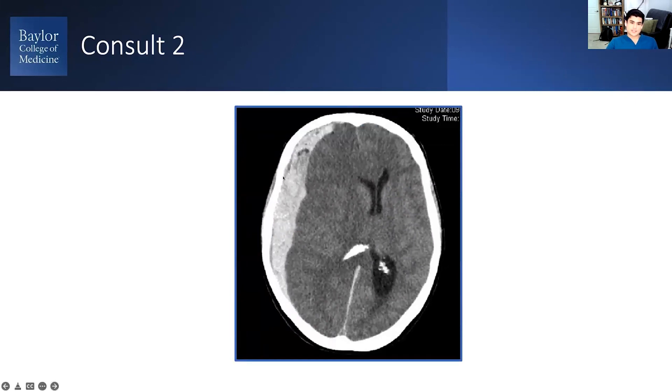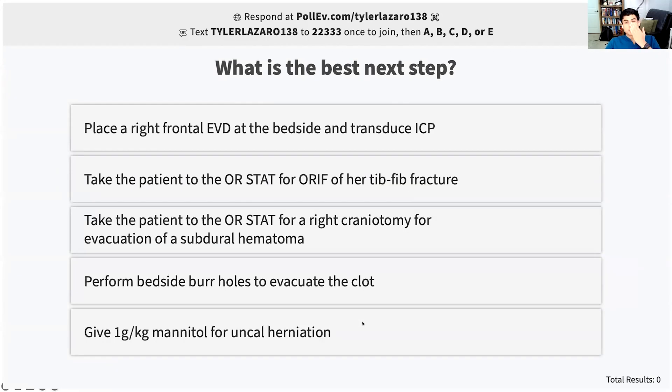We have a large right-sided acute subdural hematoma with significant midline shift. So what do you want to do? You're in the scanner and you have to decide.